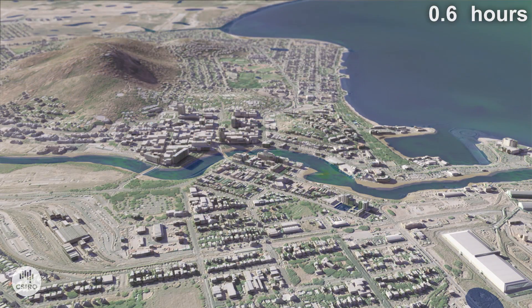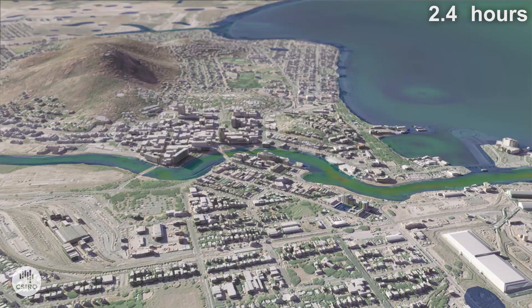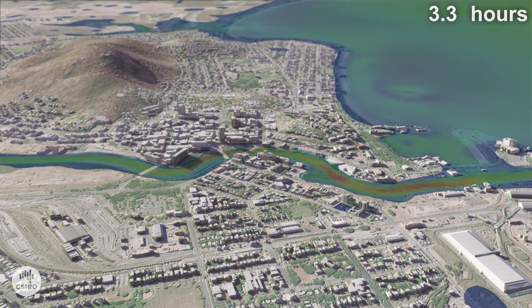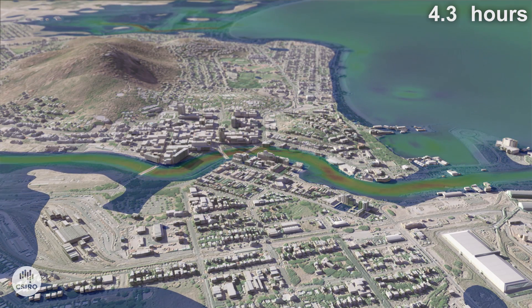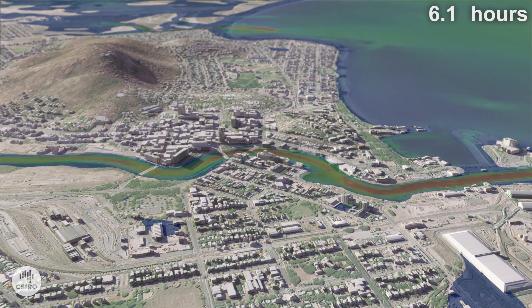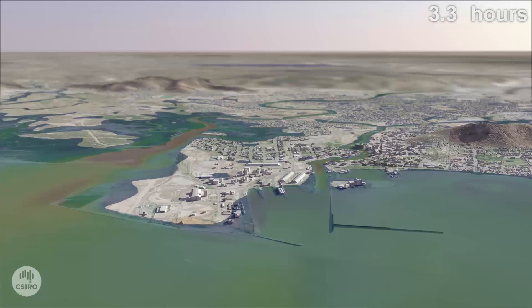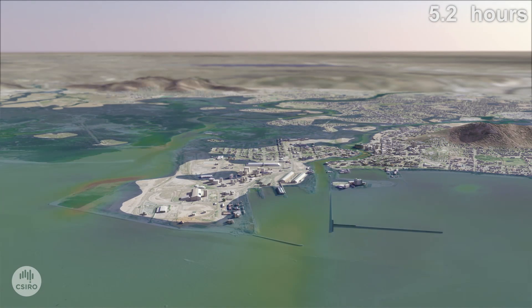This visualisation shows a four metre storm surge, the same as Cyclone Althea generated when it hit Townsville in 1971. It was the most intense cyclone to affect Townsville in modern record, causing three deaths and damage costs of 50 million dollars with 200 homes damaged or destroyed.